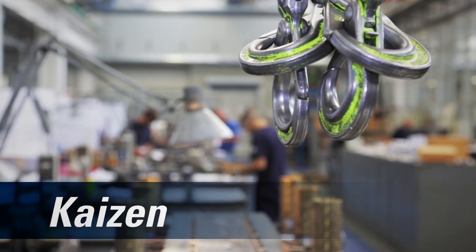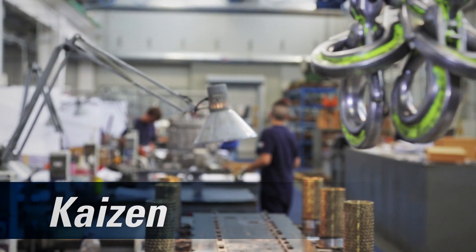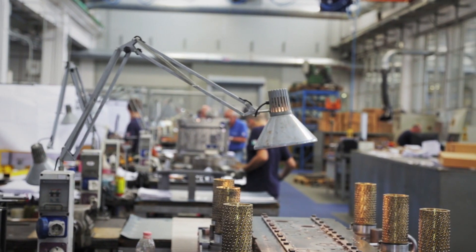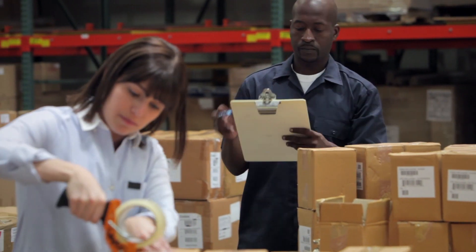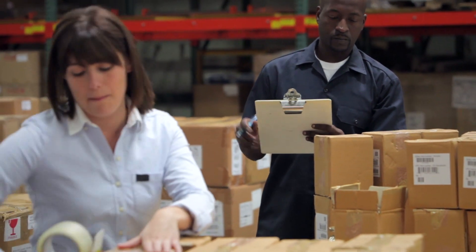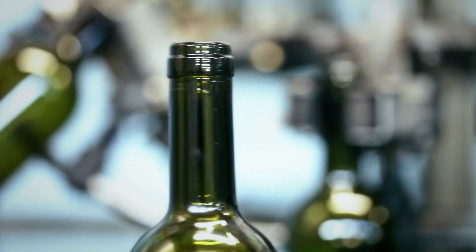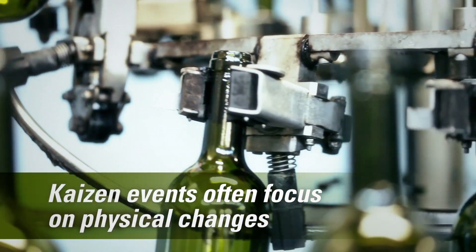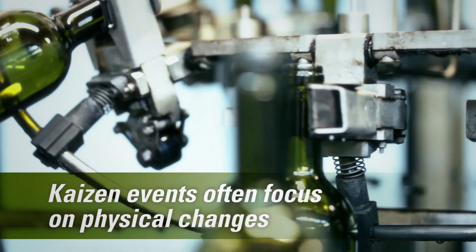Continuous Improvement, or Kaizen, is a fundamental principle of lean manufacturing and involves employees at every level of the organization, especially team members on the shop floor or assembly line. Because modifying the physical environments of production facilities can have an enormous impact on process flow, Kaizen events often focus on these physical changes.